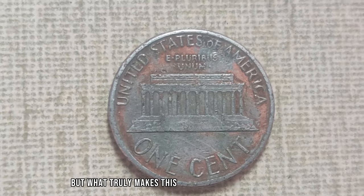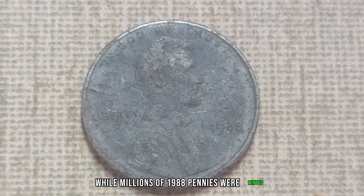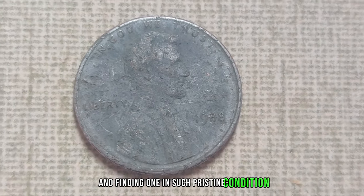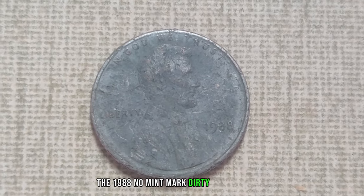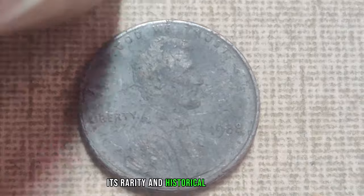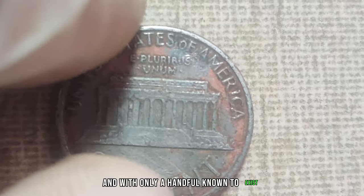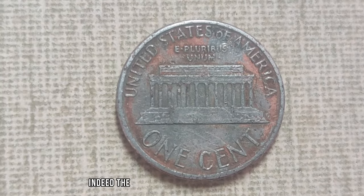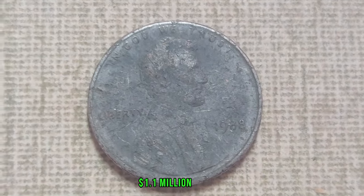What truly makes this penny special is its scarcity. While millions of 1988 pennies were minted, very few were struck without a mint mark. Finding one in such pristine condition is like finding a needle in a haystack. The 1988 No-Mint Mark Dirty Lincoln penny is a holy grail for coin enthusiasts, and with only a handful known to exist, its value has skyrocketed — currently estimated at a jaw-dropping 1.1 million dollars.